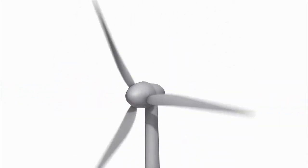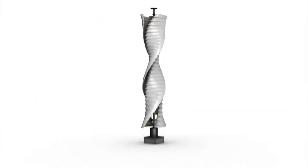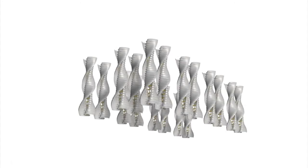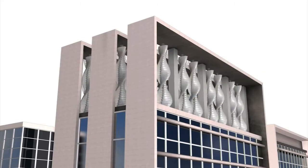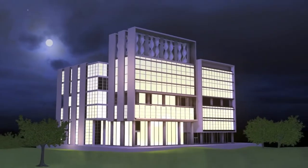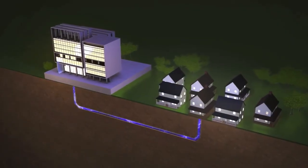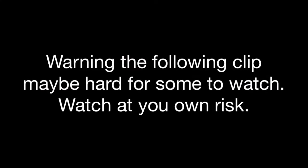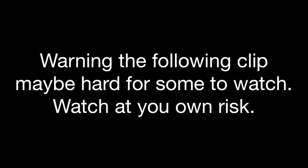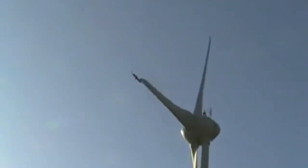Traditional wind turbines need wind to generate electricity, but vertical axis omnidirectional wind turbines can also generate electricity using ventilation between buildings. Vertical axis turbines can generate electricity day and night and are expected to produce 85,500 kilowatt hours of electricity per year — enough to power seven average-sized American homes.